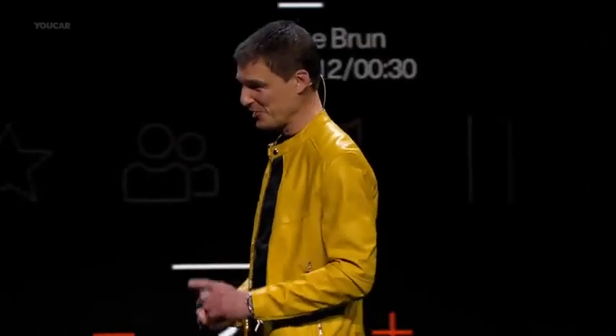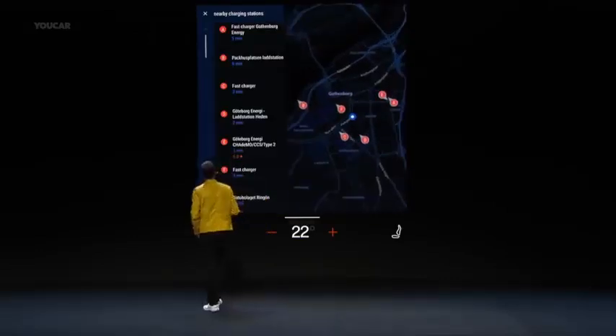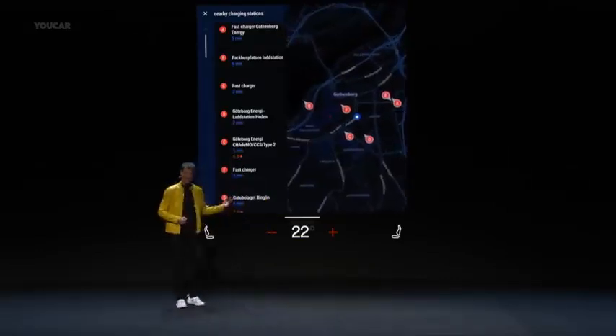And let me demonstrate that to you. Find charging stations nearby. Showing results for charging stations nearby. Well, look at that — that's quite a list.